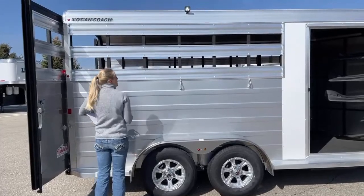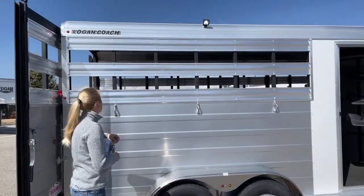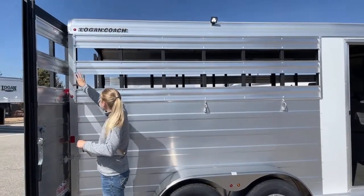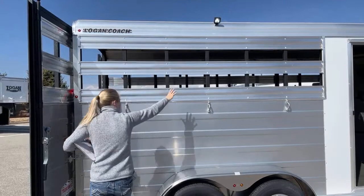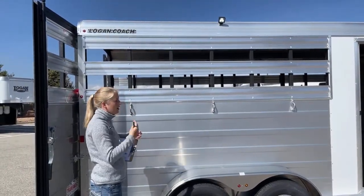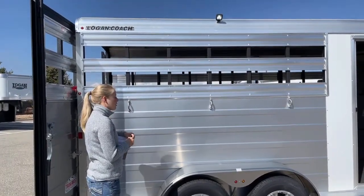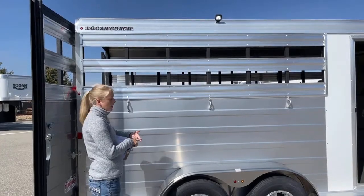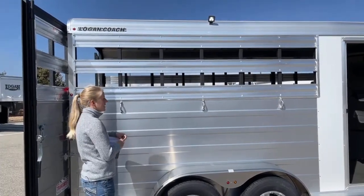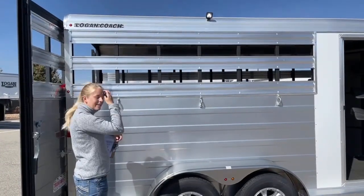We do have the ability to do plexiglass slats in these air gaps. This end piece here is removable, so you can just take that off and slide your plexis right in. A lot of people like that in Colorado. Most of our days are pretty nice and it's not something you usually have to close off, but if you want to keep them a little bit cleaner in there or it is really cold, it is nice that you can have that option to get some plexis ordered and put in this trailer.